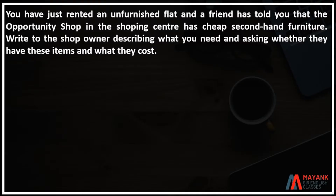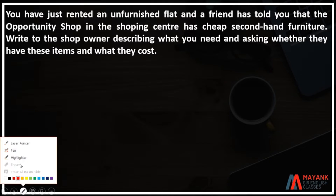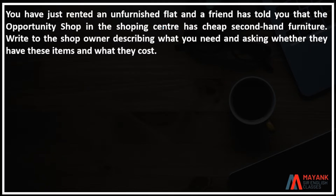You have just rented an unfurnished flat. And a friend has told you that the opportunity shop in the shopping center has cheap second-hand furniture.